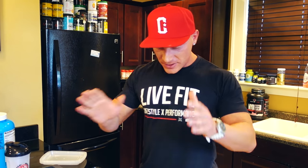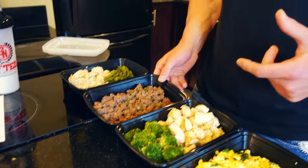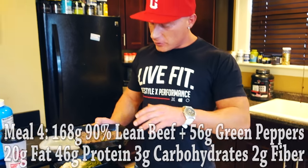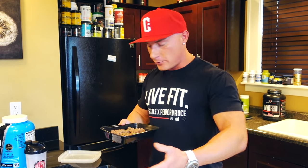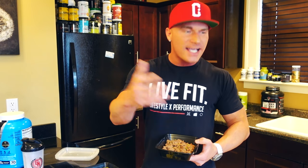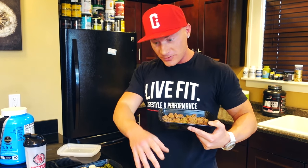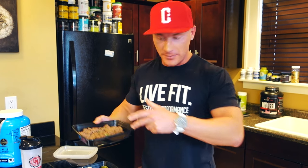Meal number four is 168 grams or six ounces of 90% lean ground sirloin. When I fry it up I use green peppers to add some flavor — more veggies, more fiber. I can swap this out with a fattier meat too, like a lean cut of steak or salmon. About two ounces of green peppers in this meal as well.